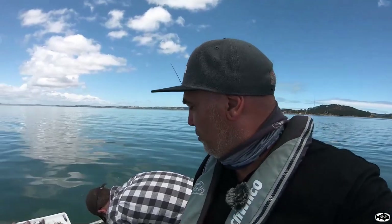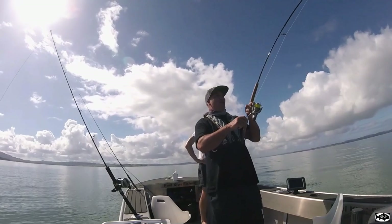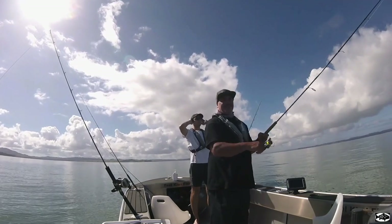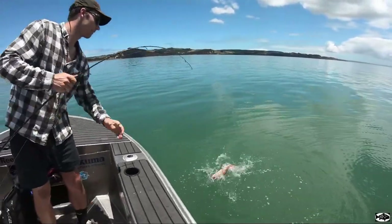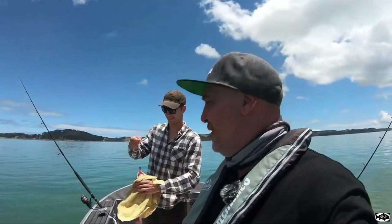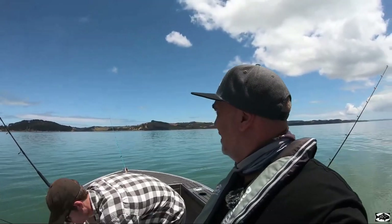Might even get Luke to throw a scoot around — he loves those scoots. Luke's hooked up again on a softy — another carrot! He's having a bit of fun now, getting basically a fish every cast at anchor. Actually doing better at anchor.